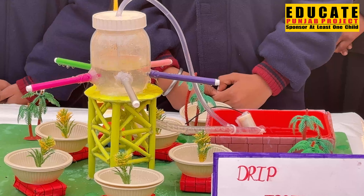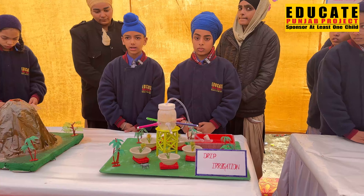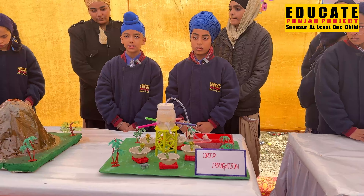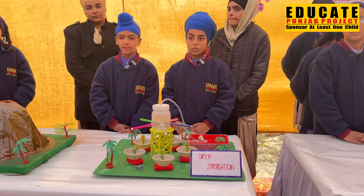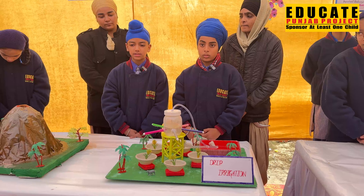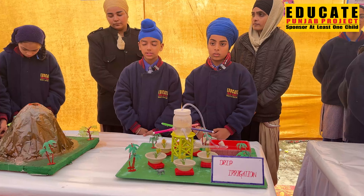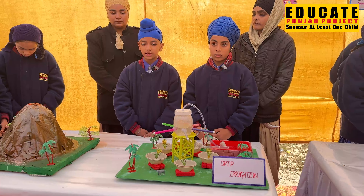Drip irrigation is today's need because water, nature's gift to mankind, is not unlimited and free forever but is diminishing fast. There are many benefits of this type of irrigation, such as increasing heat and saving water up to 70%. Crops grow constantly healthier and mature fast. Thank you.